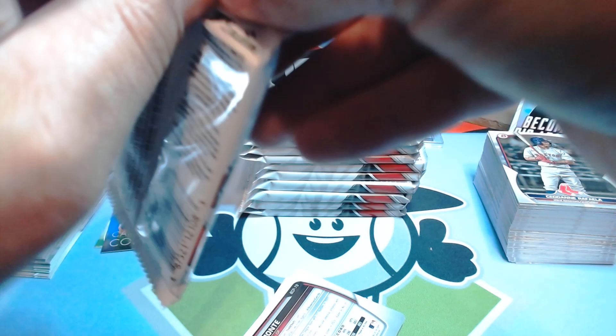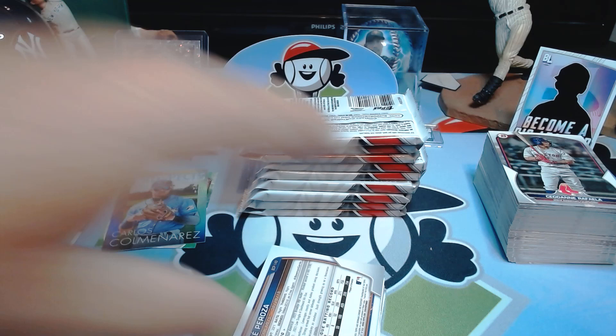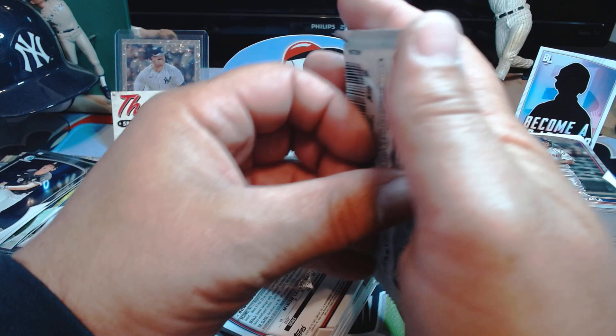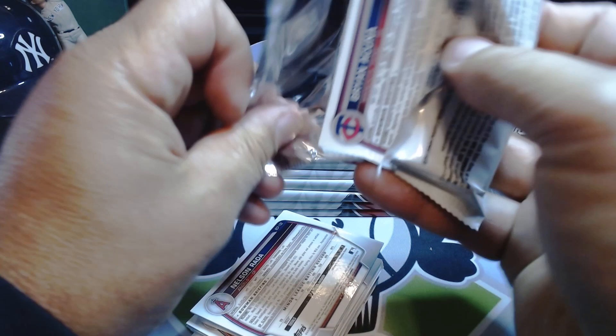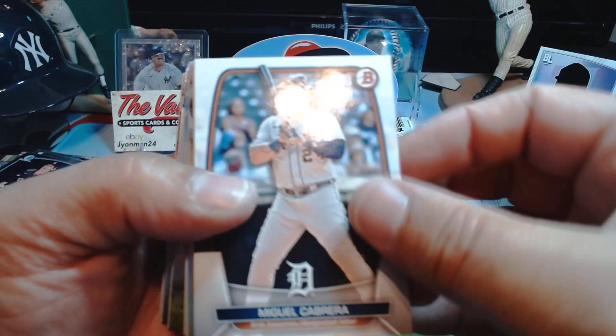I'm gonna go a little more super rip here — I think Cooper calls it super ripping — just to kind of work through this and see if we can get some sort of nice thing. So far we're pretty much at the halfway point, and we've had one chrome auto. I know that's the chase — the Bowman first chrome autos are the chase for everybody. From a retail perspective if you're chasing Bowman first chrome autos, retail is probably not the way to go, at least from this experience. Fork over for the hobby or the jumbos and you'll get your first.